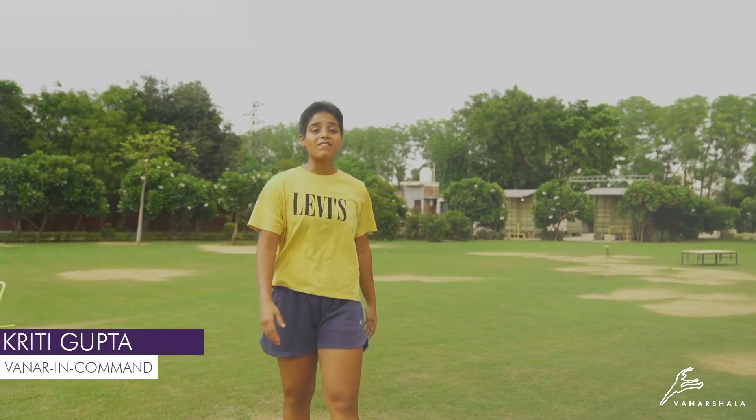Hi, I am Krithi from Team Vanarshala and today we are going to learn Plyometric Jumps. Plyometric Jumps is a very important and a very basic concept. This helps us in all our movements. In fact, it helps us to do parkour and flow.